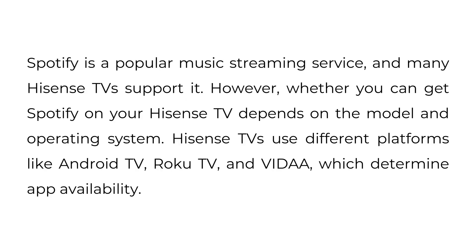Can I get Spotify on Hisense TV? Spotify is a popular music streaming service and many Hisense TVs support it. However, whether you can get Spotify on your Hisense TV depends on the model and operating system. Hisense TVs use different platforms like Android TV, Roku TV, and VIDAA, which determine app availability.